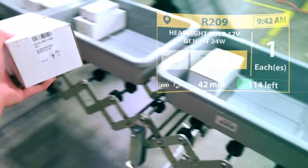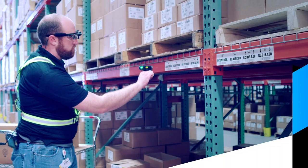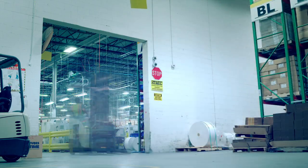It's the head-mounted display from Zebra. It combines with Zebra's Fulfillment Edge platform, which turns every step into the right one, by turning your legacy warehouse management system into a 21st century brain. See how Zebra's head-mounted display places your warehouse operations well ahead of e-commerce demands.